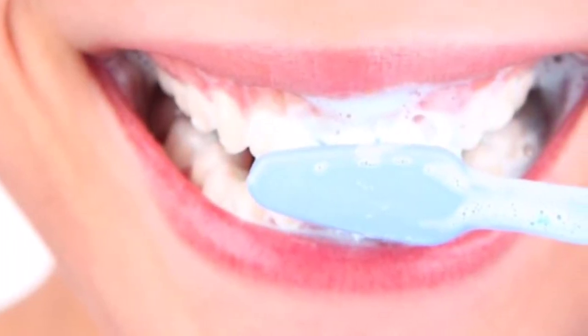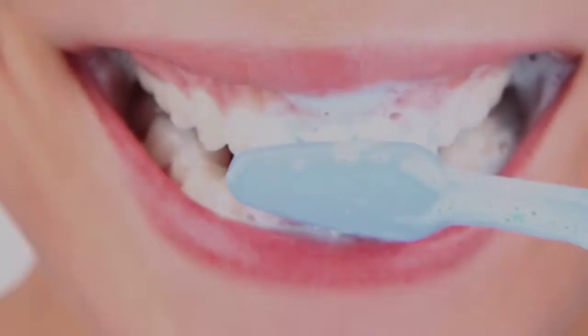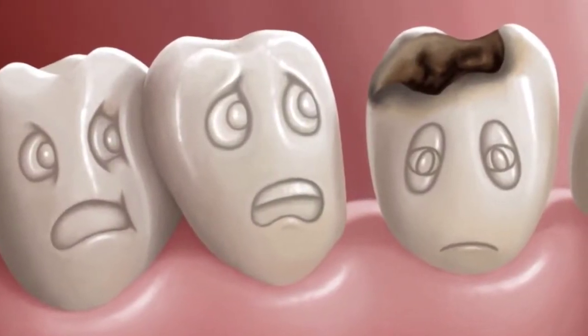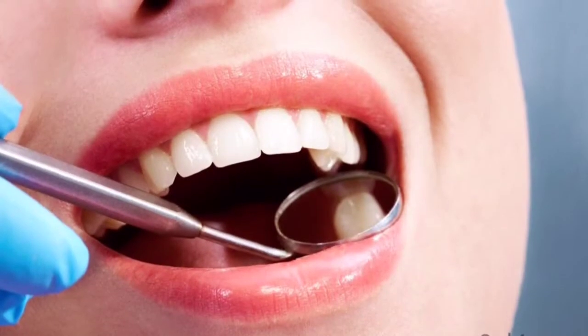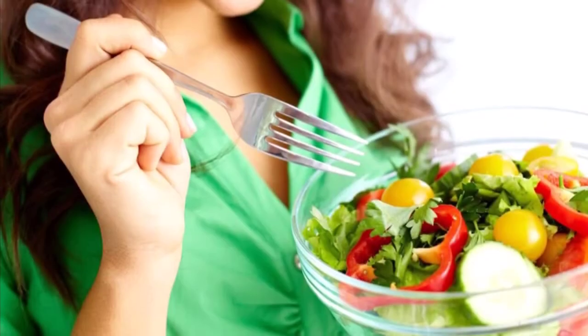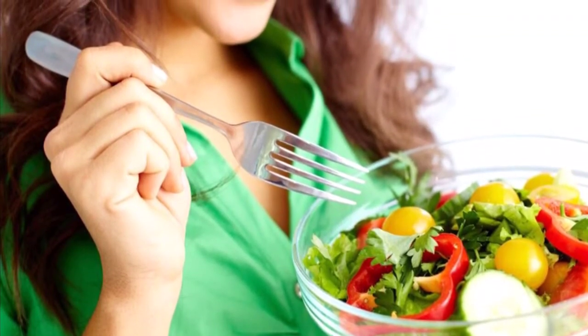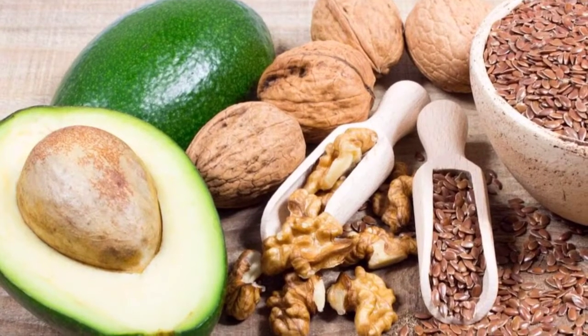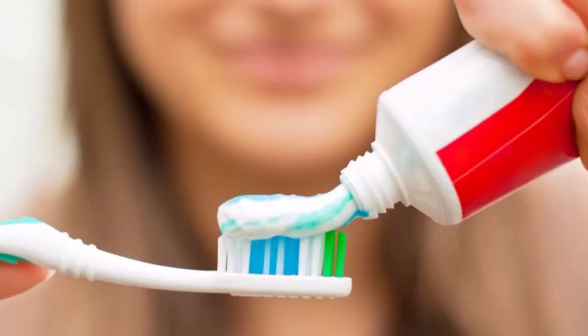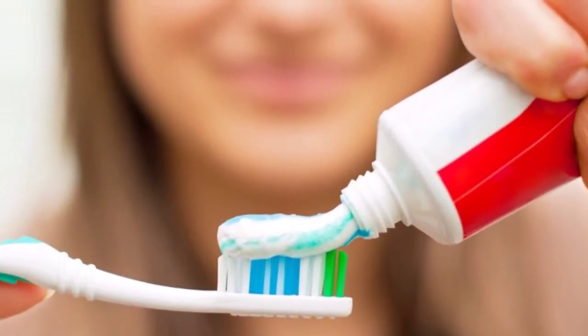There is a common belief today about cavities: that once you have tooth decay, that cavity cannot be reversed, and the only solution is to have part of your tooth drilled out and filled with a synthetic material. However, it's been proven that there are ways to reverse cavities naturally. In fact, according to a study published in the British Medical Journal, cavities and tooth decay could potentially be reversed with diet.